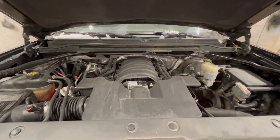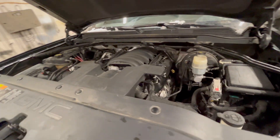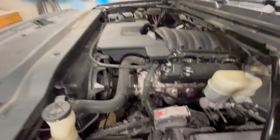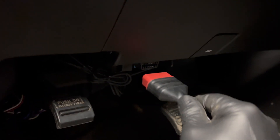Big 5.3 liter Vortec — nice engine, good torque. Let's see what the codes are and plug in our scan tools.